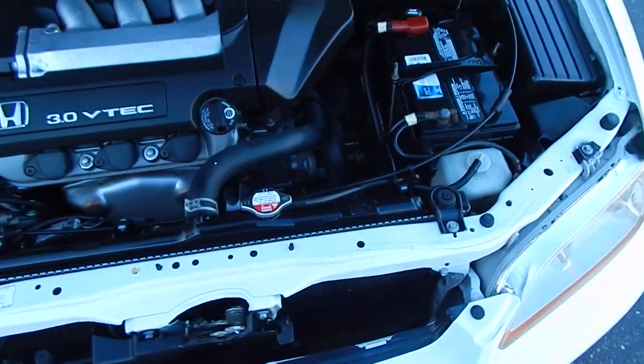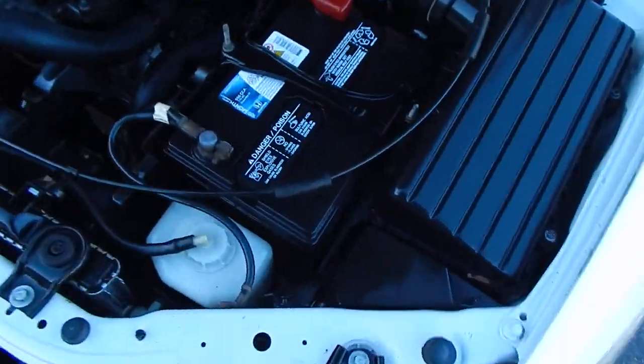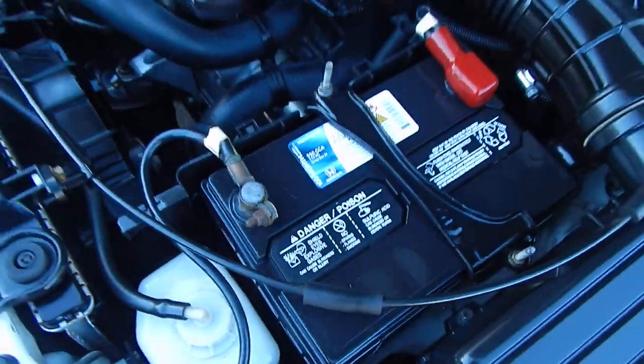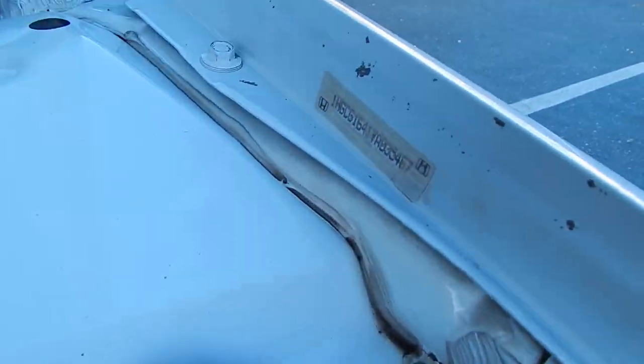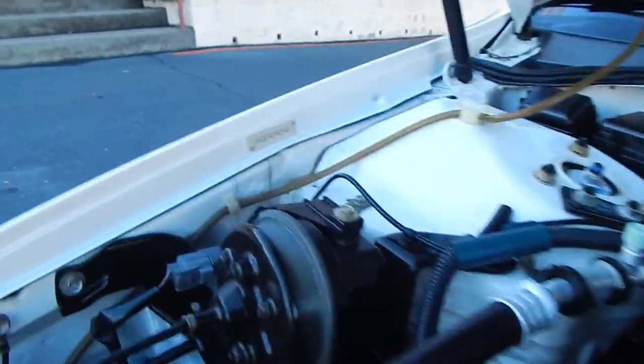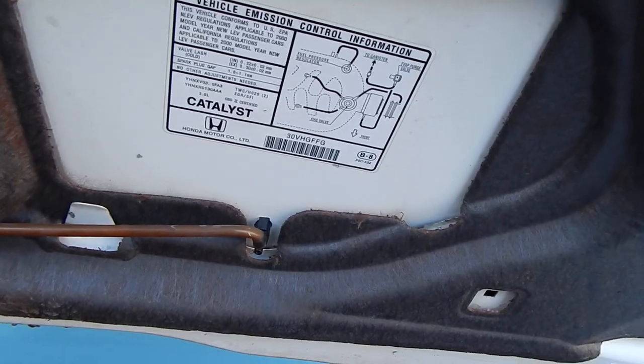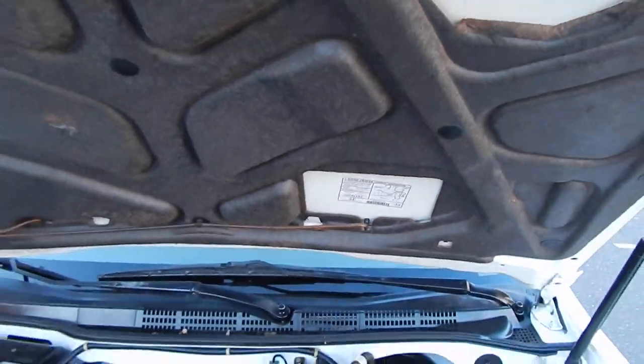This is a beautifully well-maintained car, even down to the battery — it looks like it's a Honda brand battery. VIN stickers are present on the driver's fender, passenger fender, and the hood as well, showing that all the panels on this vehicle are original.